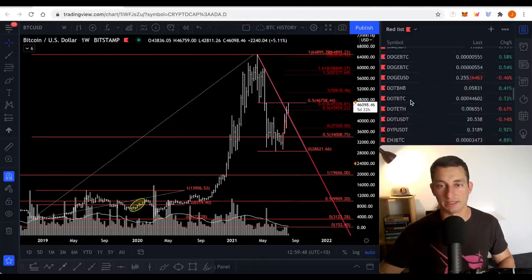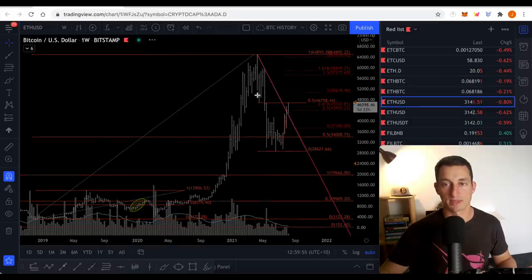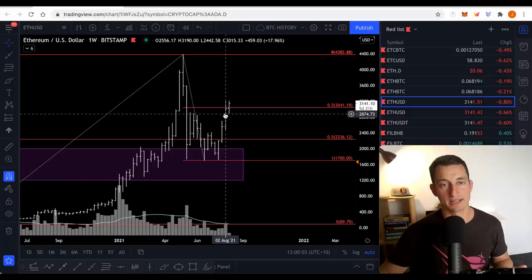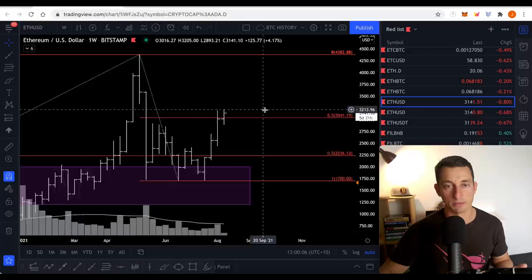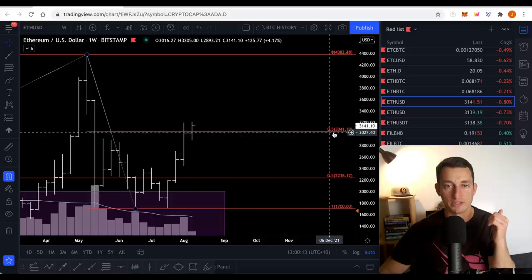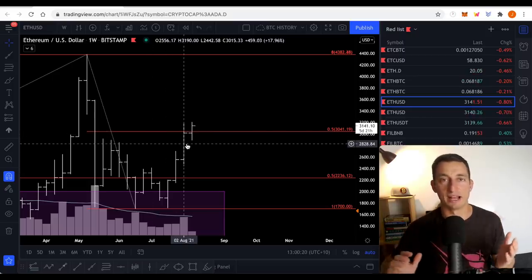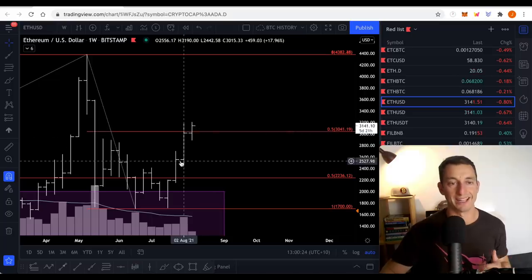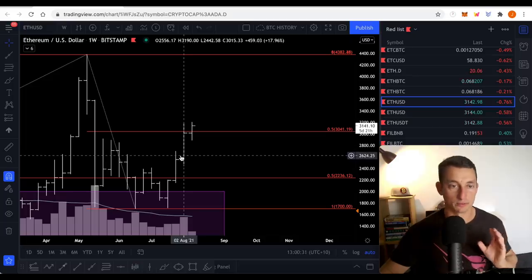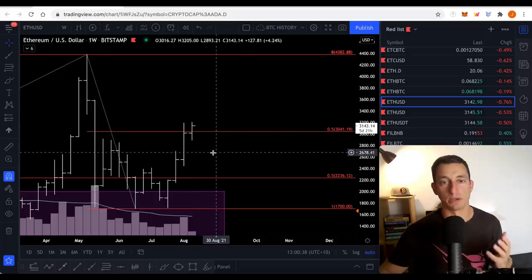ETH and ETH/BTC — important to understand the portfolio makeup and why. ETH USD at $3,100 — we've done extremely well, broken past our 50%. The week hasn't closed yet, and last week you can see how important 50% levels are. The market uses them as balancing points — the close was just under 50%. This is Gann analysis, over 100 years old, and it continues to work today, working even more effectively in cryptocurrency markets because they're young and fresh with less experienced participants.